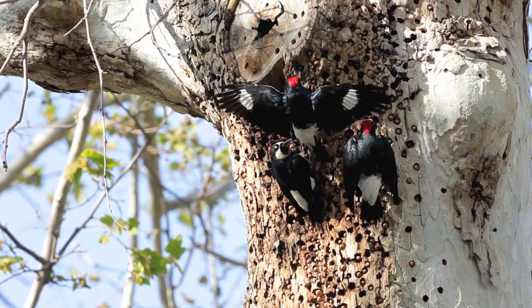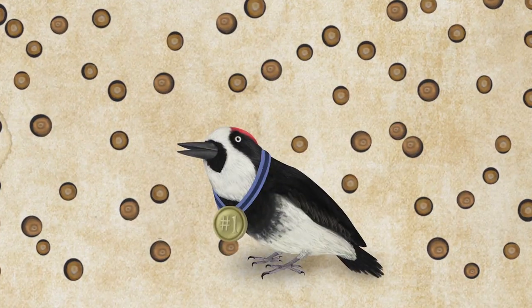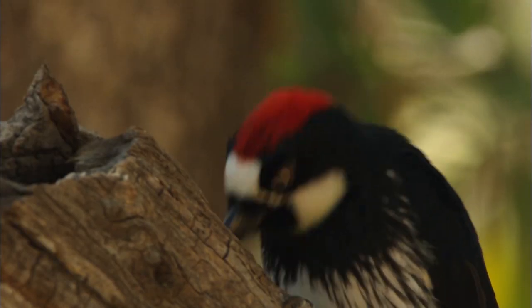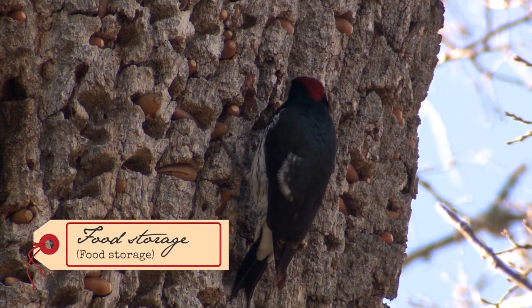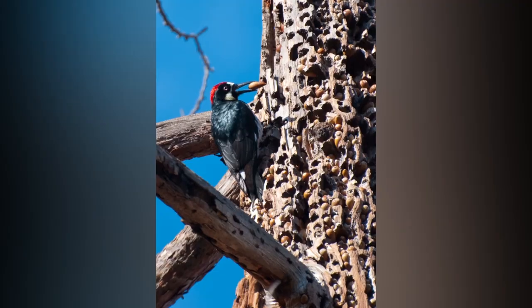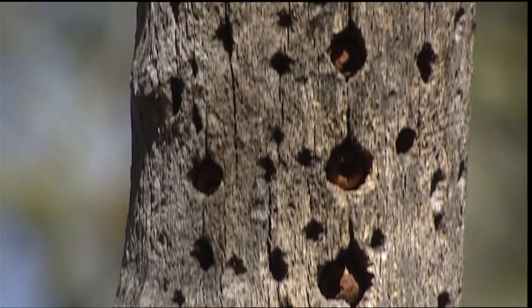Acorn woodpeckers live in social groups of up to about 16 in California and Oregon, sometimes in Arizona, and I think of them as the champions of pecking. What they do is store acorns in granaries — decaying tree trunks where they peck little holes and pop their acorns in. The most amazing thing about this behavior is it's not just one or two acorns they store, but tens of thousands — they can store up to 50 or 60 thousand acorns in a single granary.